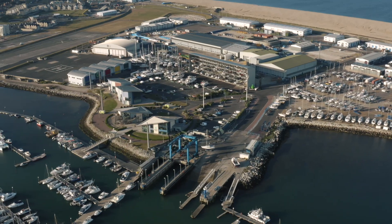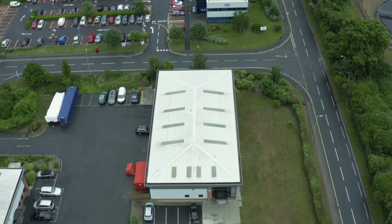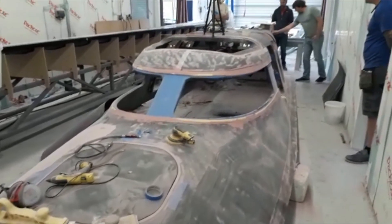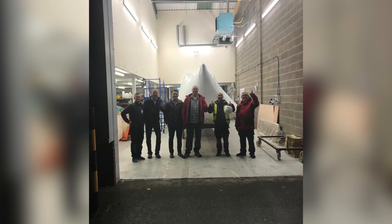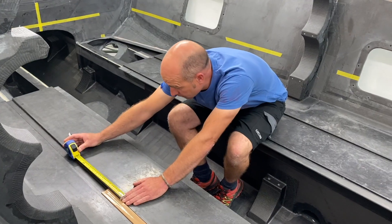Prior to Covid-19 interfering, development was well on track. The hull was in fit-out in our workshop within our Havant headquarters, the coach roof was complete and awaiting fitting, and work to marinise the engine was advancing steadily in Italy. Alongside that, the development of all of the appropriate underpinning systems and processes was in hand.